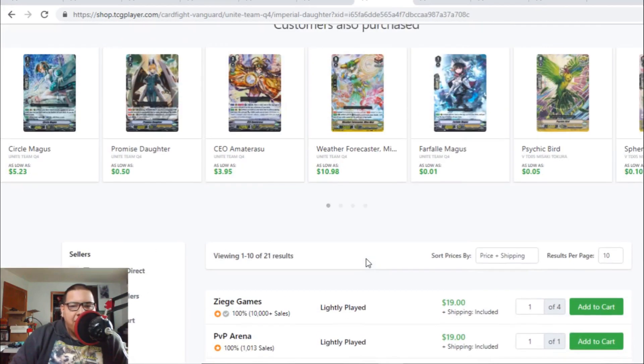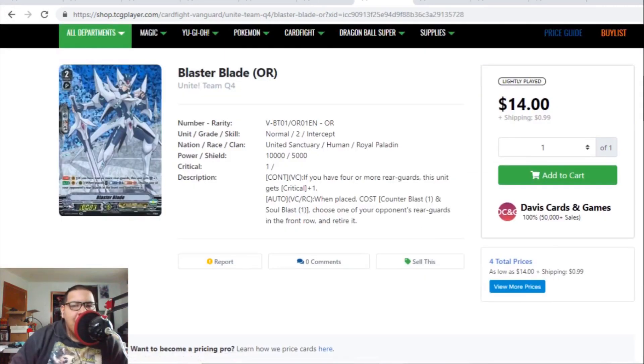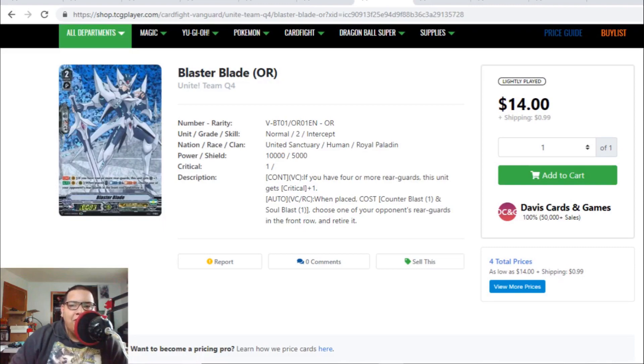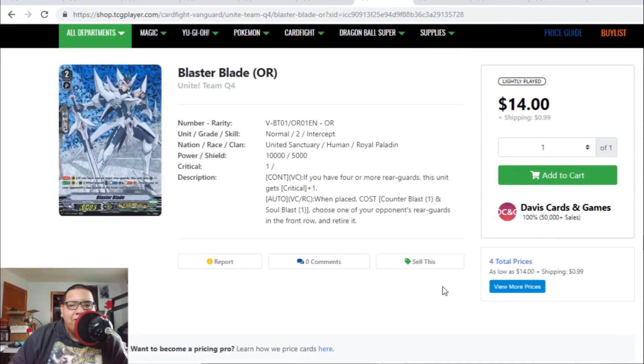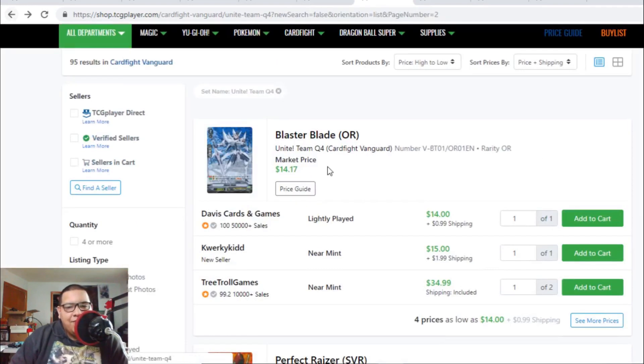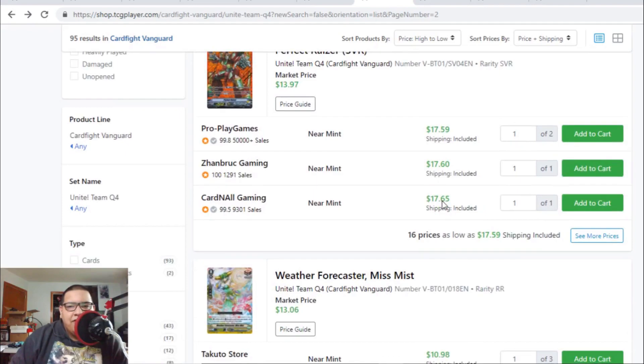There are a couple listings for Imperial Daughter at $19, which is worth it since others are $20 to $22 — definitely take advantage of that if you're looking to build OTTs. Blaster Blade origin rare is also going up — there's one lightly played for $15 and another for $17, but after those two listings it jumps to $35 and then $60. Blaster Blade origin rare is now officially a collector's card.